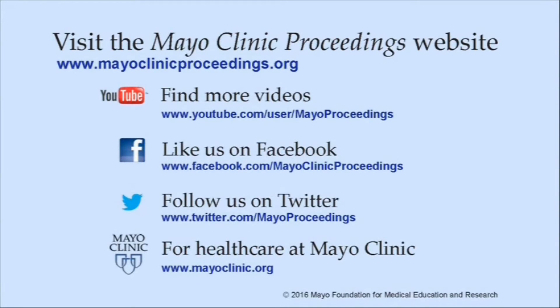You can also follow us on Twitter. More information about health care at Mayo Clinic is available at www.mayoclinic.org. This video content is copyrighted by Mayo Foundation for Medical Education and Research.